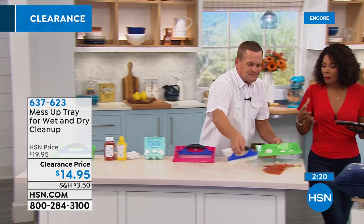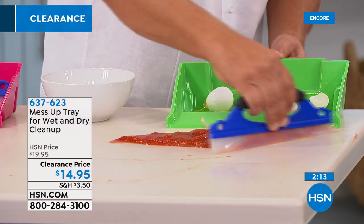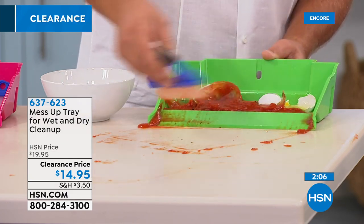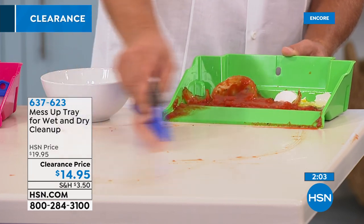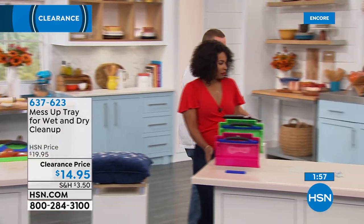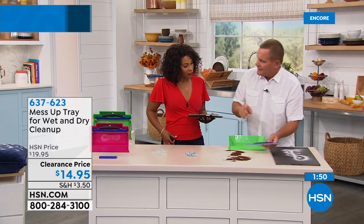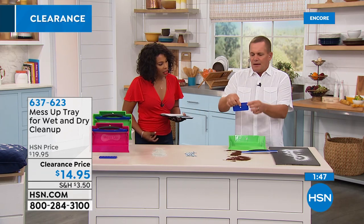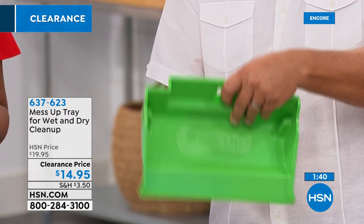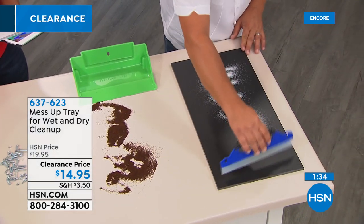With that squeegee you can pick up things like broken glass. How many times do you reach into the refrigerator and a jar of spaghetti sauce hits the kitchen floor? The hang-up bracket comes with two screws so you can set it on the wall or inside a cabinet door in the kitchen where it's always handy. The squeegee does a perfect job of cleaning without leaving anything behind — whether you spilled coffee on the kitchen floor or anything else, everything goes right into its own little dust tray.